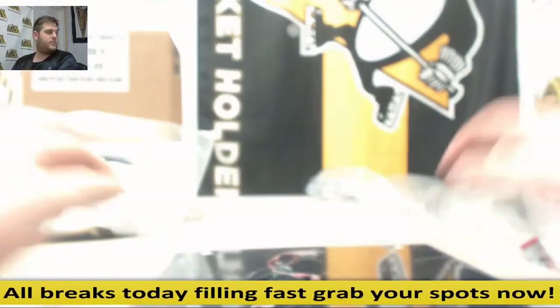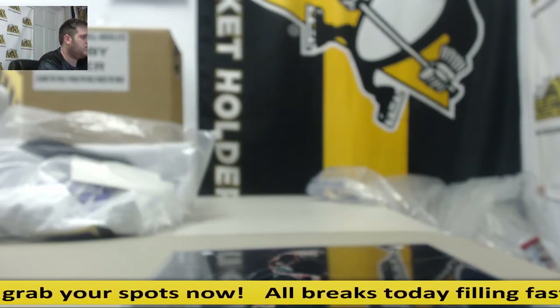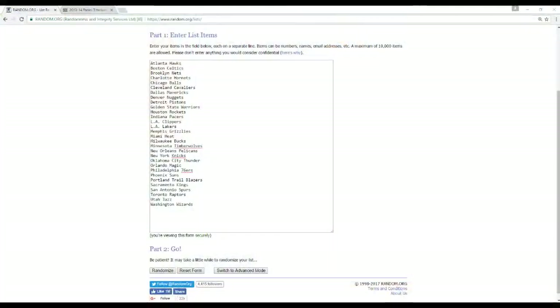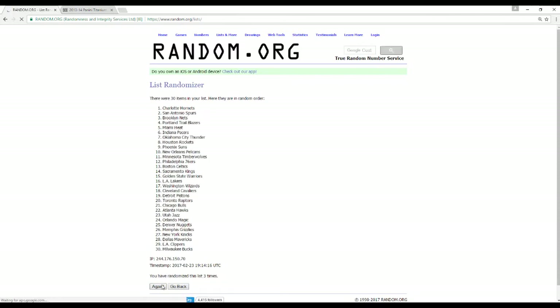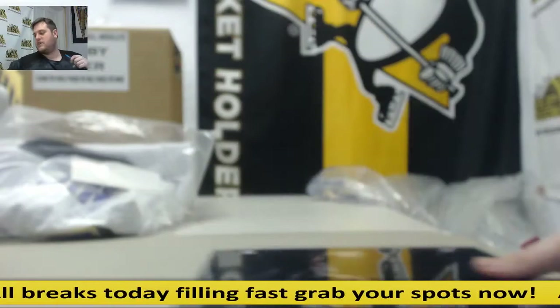Let's do the Jabari Parker 8x10. Randomizing this five times. Okay, let's grab our teams. Five times for the Parker 8x10. Winner of the Jabari Parker 8x10 is going to go to the Indiana Pacers. Indiana Pacers are going to grab that. There it is — five times. Congrats to the Pacers on the Jabari Parker 8x10.